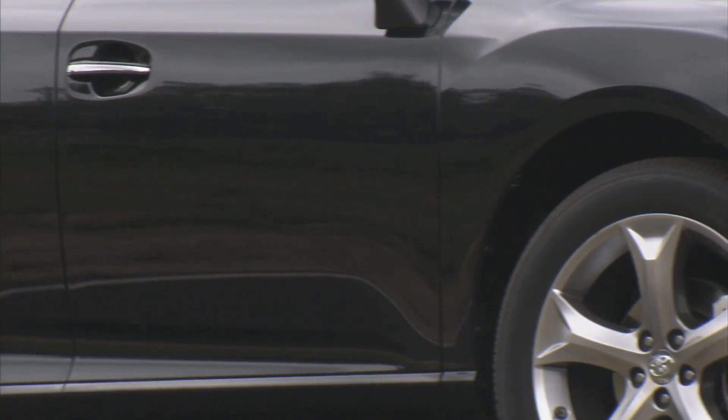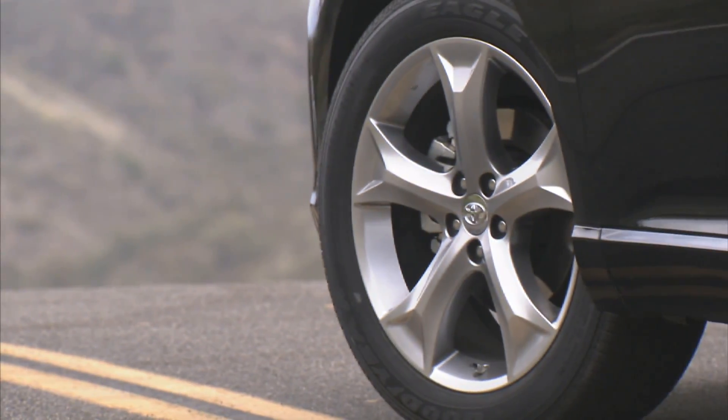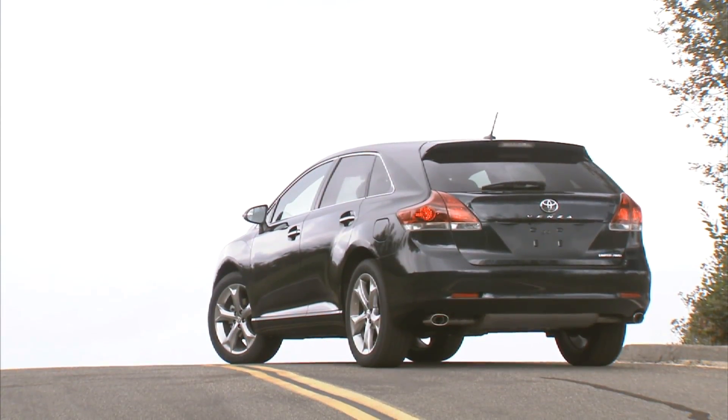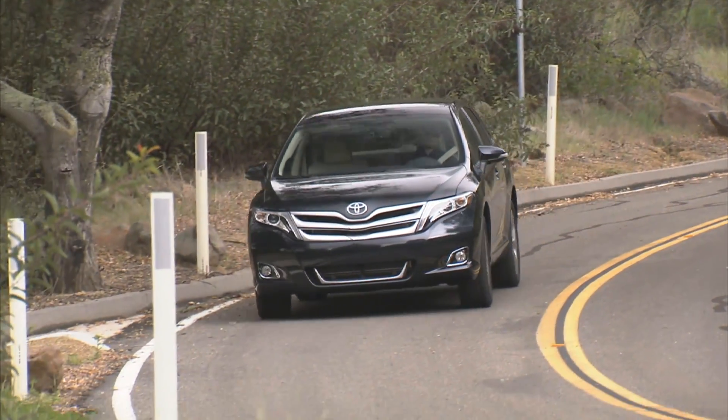For 2013, there's a new upper and lower grille, new 19-inch wheels, three new colors, and new taillights — all polishing off this vehicle to make it an exciting drive.